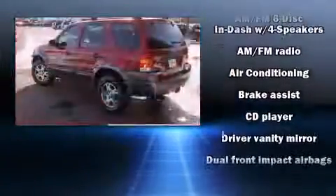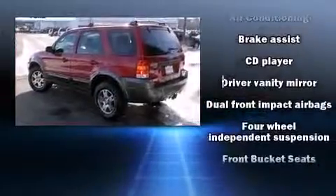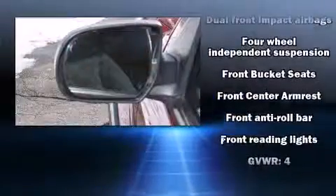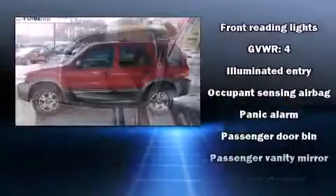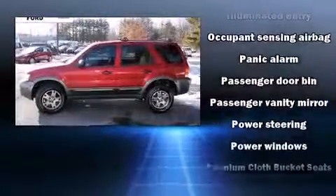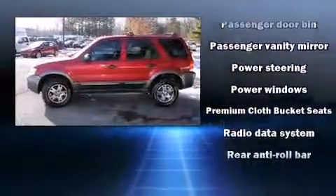Ford ensures the safety and security of its passengers with equipment such as dual front-impact airbags with occupant-sensing airbag, ignition disabling, and ABS brakes. Brake Assist technology provides extra pressure when applying the brakes.